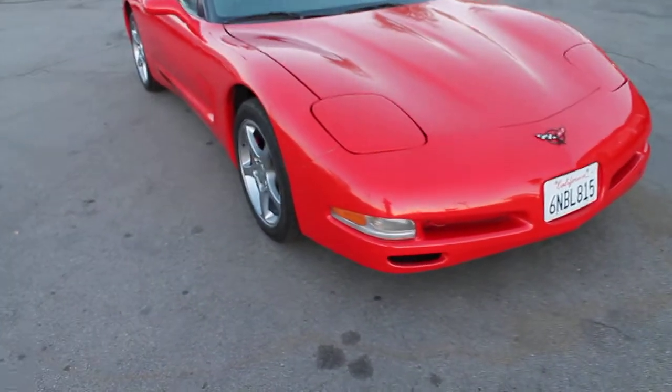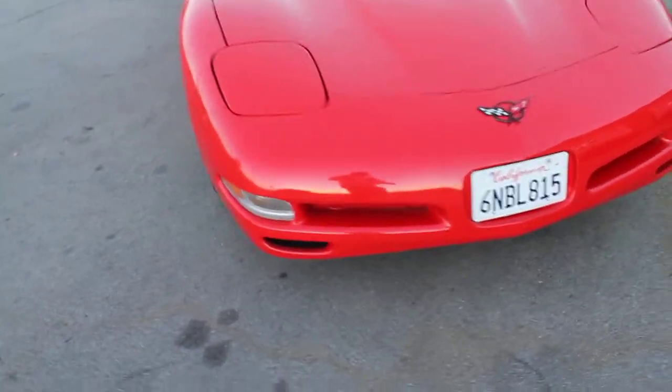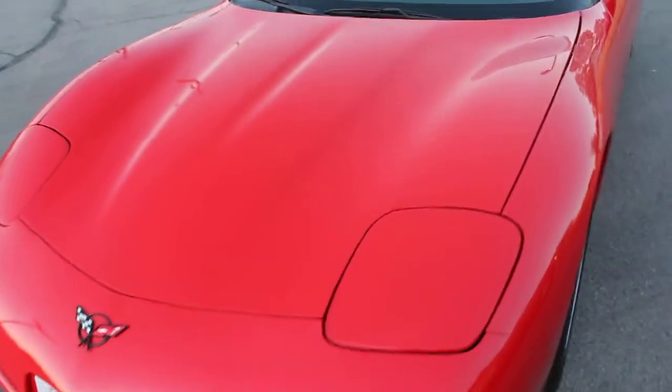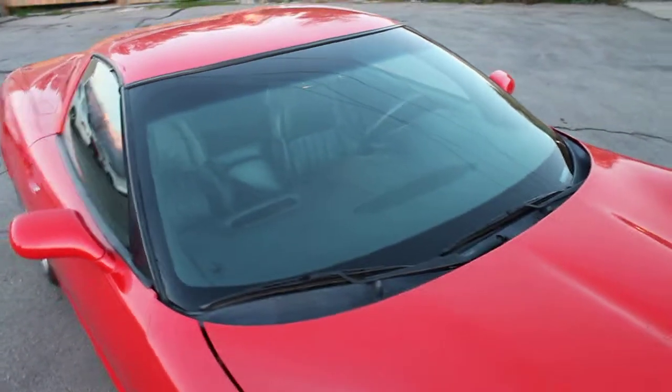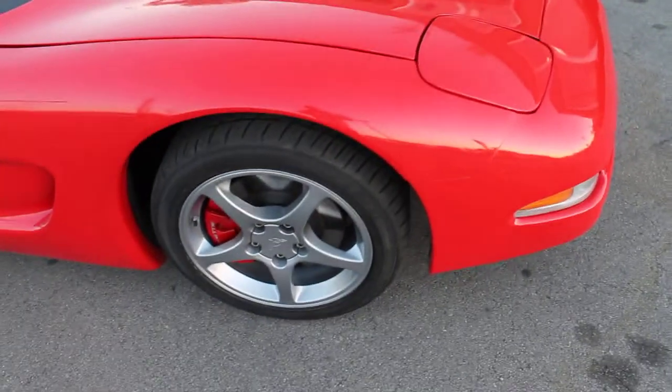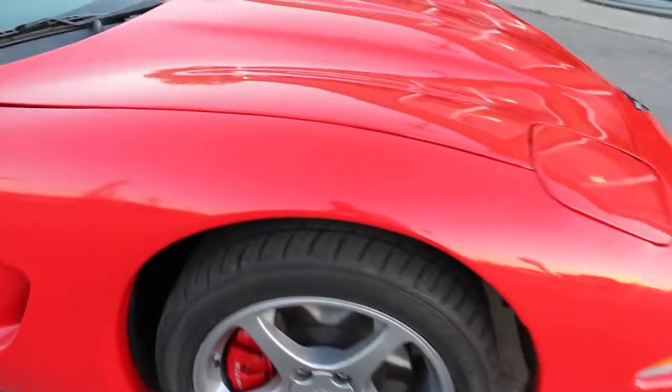This is a 2001 Corvette. It's a very clean unit. It has very low miles at 45,000. It has a clean title and a clean Carfax report.